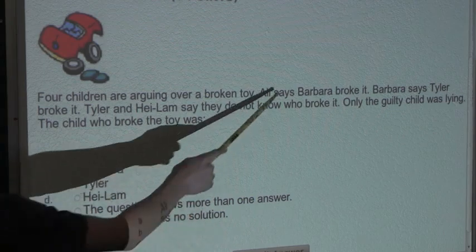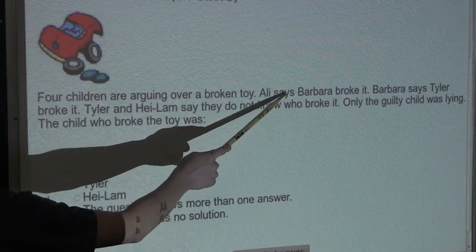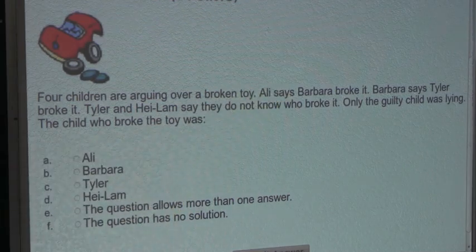So we know that this sentence cannot be false, so it has to be true. If we know that Allie says Barbara broke it is true, then we know that Barbara is the guilty child — Barbara was the child who broke the toy.